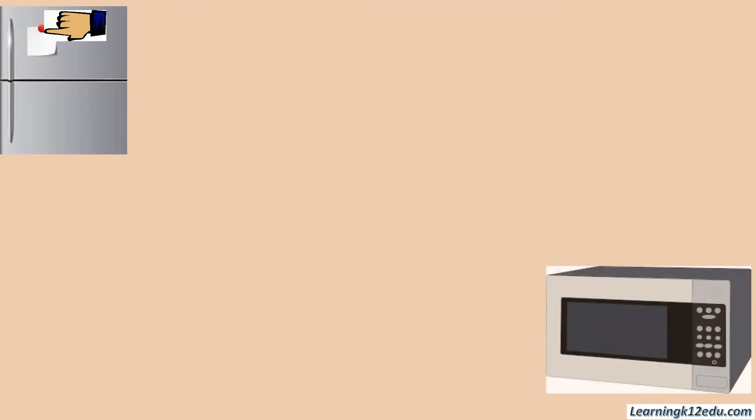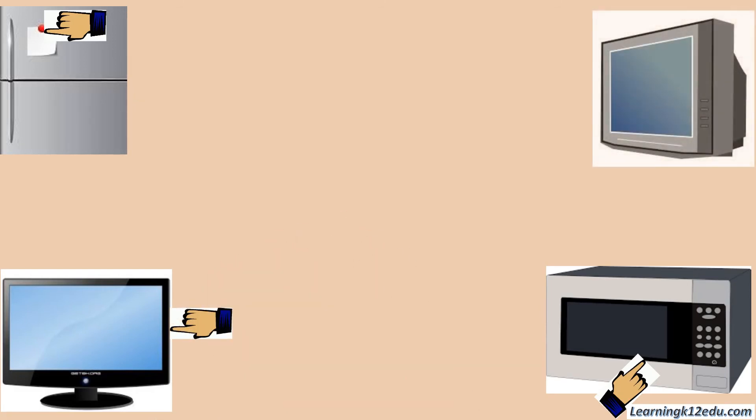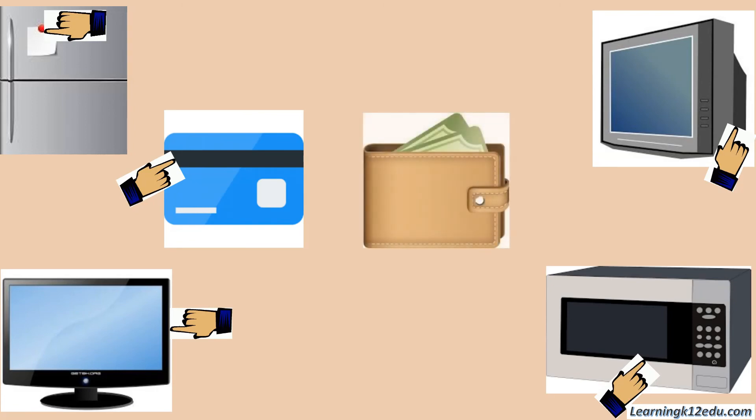The fridge magnets that hold important notes. The magnets in the microwave used to heat food. The magnets in computers to store data. The magnets in televisions to produce pictures. The magnetic stripe on credit cards to hold important codes. The magnetic locks found in wallets and purses. And many more items contain magnets.